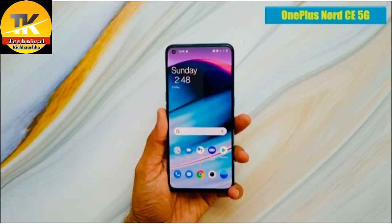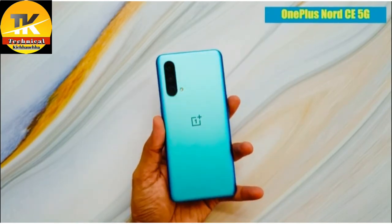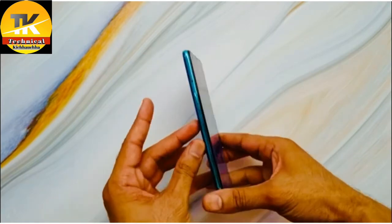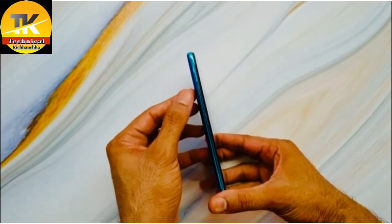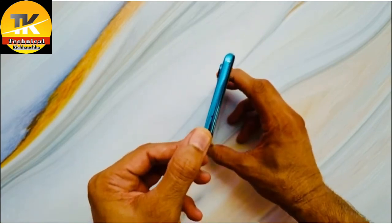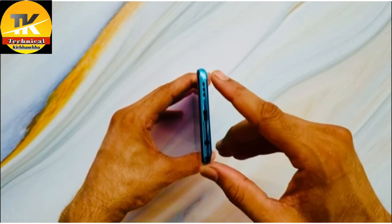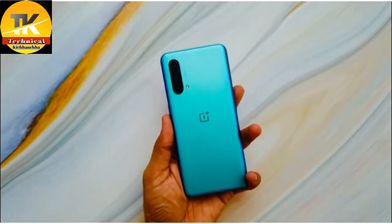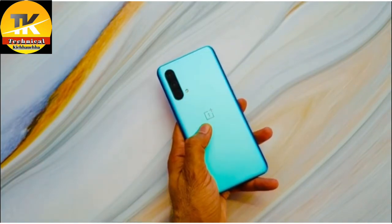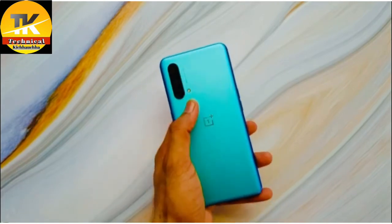Hello friends, today I have OnePlus Nord CE 5G with me. As you can see, very good looking phone. On the right spine you can see the power button, this side you can see volume buttons and SIM tray. Up top there's a secondary microphone and here we have a 3.5mm jack, USB Type-C port and speaker grills. At the back, the phone comes with a matte finish. You can also see the OnePlus logo, triple camera setup, and the LED flash.